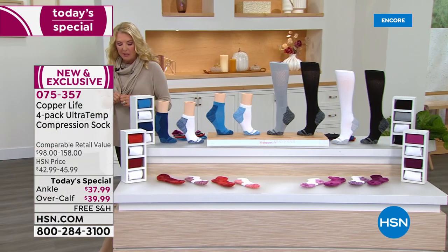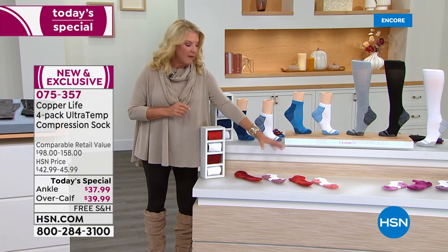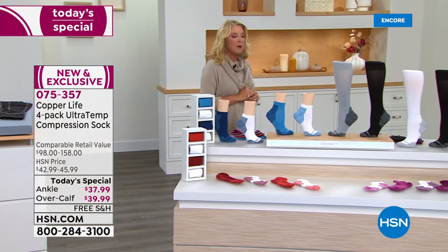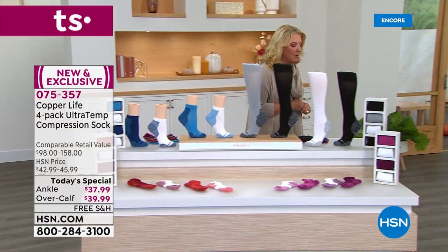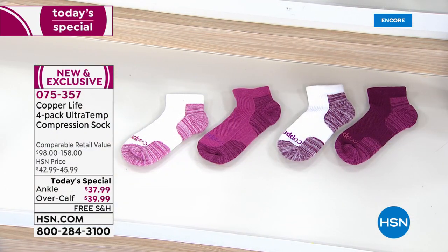The second color option is called Blue White — you get two white and two blues in varying shades. Your third option is the Red White: red and white in various shades. And your fourth option, if you're a purple fan, is the Purple and White — various shades of purple and white. Each pack comes with four pairs.